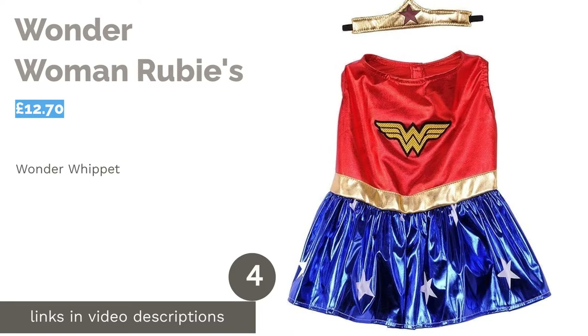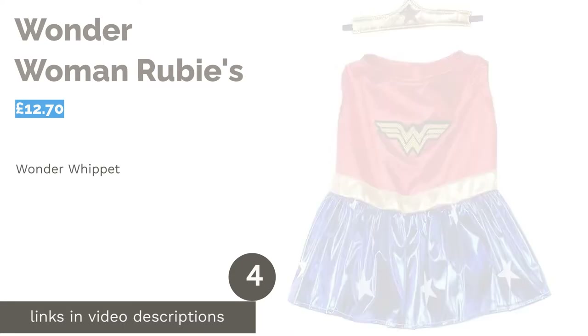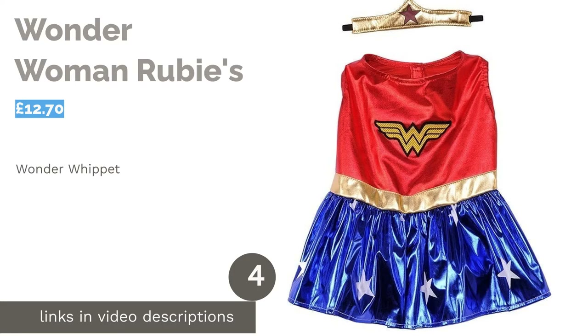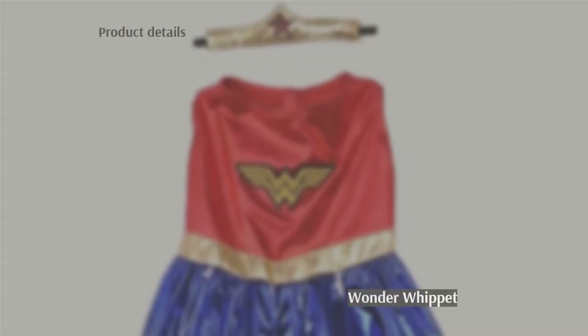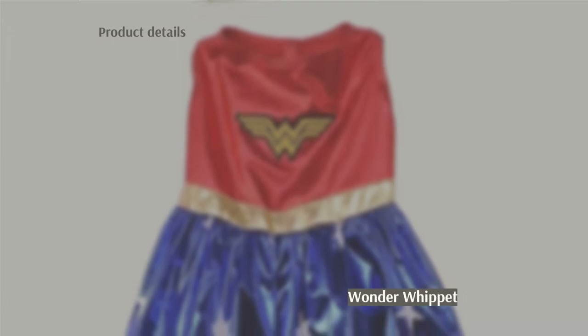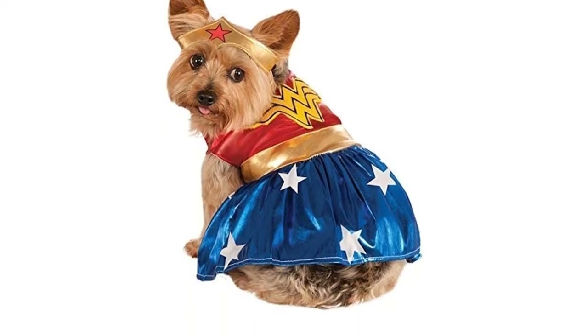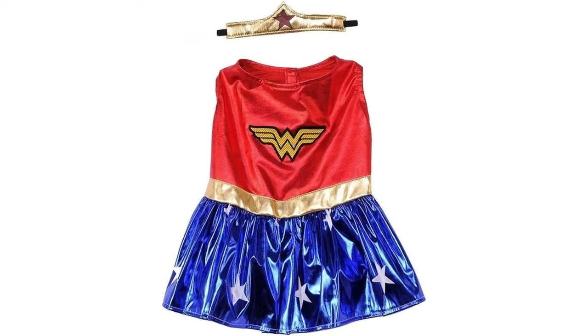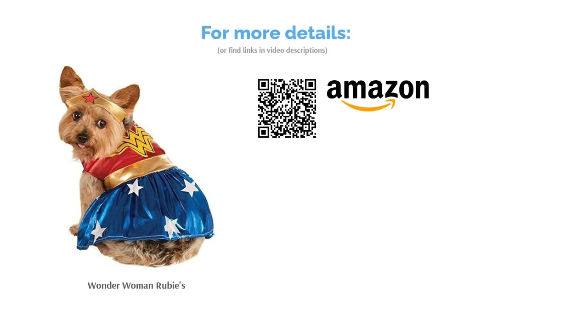The next product is Wonder Woman by Rubies. If you're a fan of superheroes, this Wonder Woman costume is one of our top picks. A good choice for small dogs, senior animals and those with restricted mobility, the dress-style harness means there are no sleeves to contend with or parts to step into. The high-quality material really adds to the overall effect, making it one of the best-looking costumes on the list.